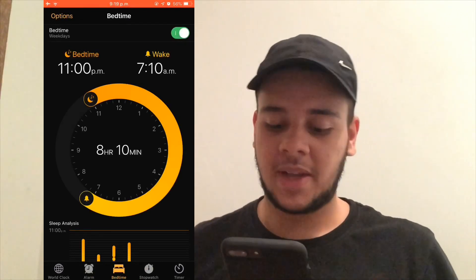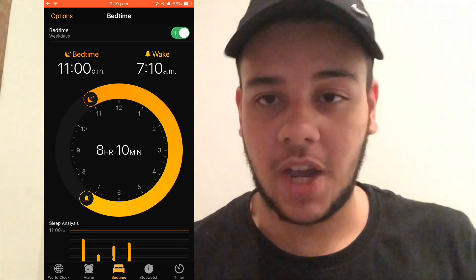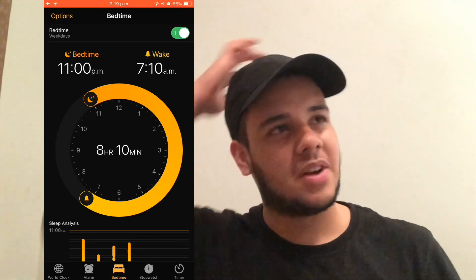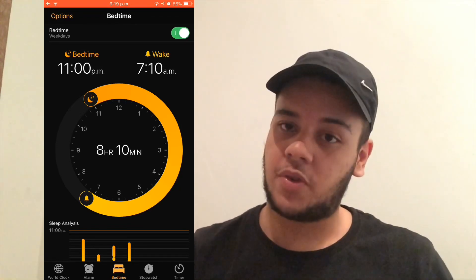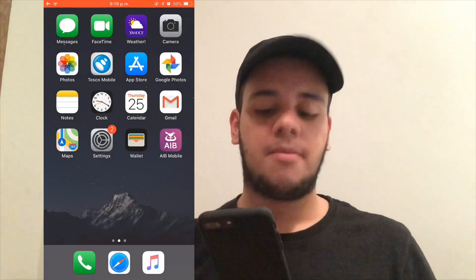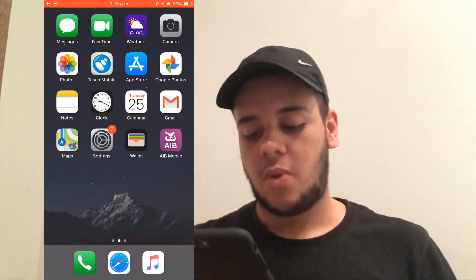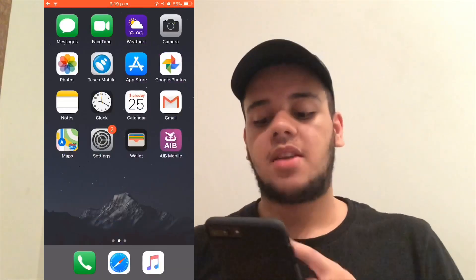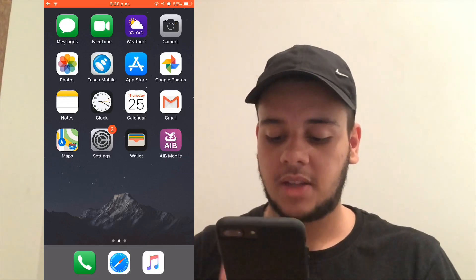I also have Clock and I really enjoy using the Bedtime feature — I always aim for at least an hour and 10 minutes of sleep because I'm very lazy. I use it during school; right now I'm on holiday so I go to sleep whenever I want, but I keep Bedtime for school days. Then I have Calendar, Gmail — which I prefer over the default iPhone mail app — Maps, Settings, Wallet with my debit card stored, and AIB Mobile which is my bank. At the dock I have Phone, Safari, and Music.